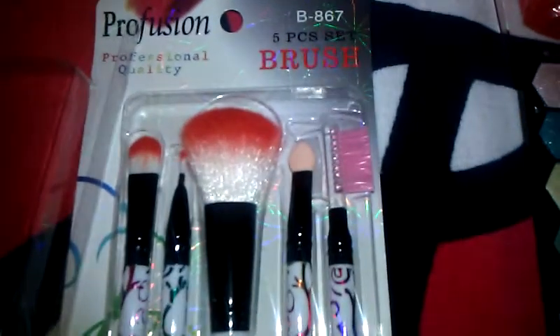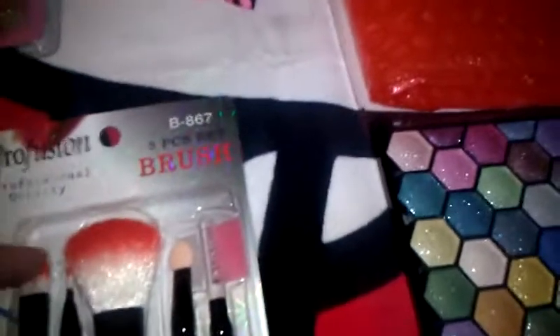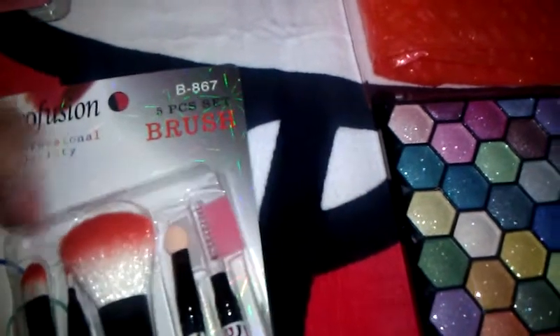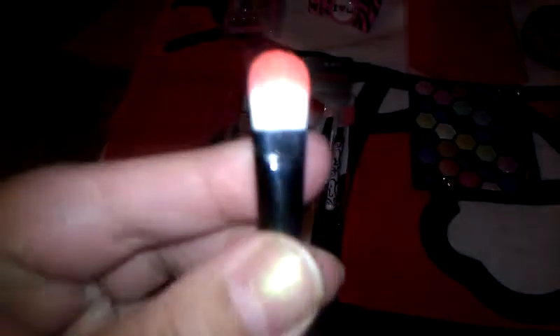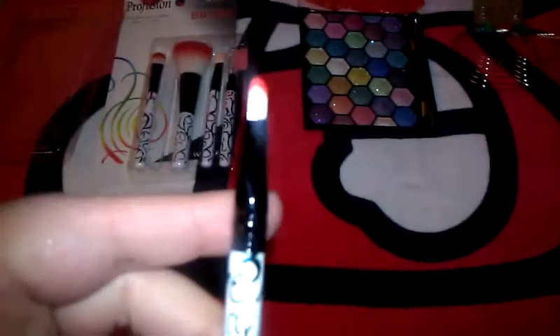These are so cool — they're a Profusion five-piece brush set. Look how cute these brushes are, they have little designs on them. I cannot wait to put these on my vanity. The brushes are actually really soft, and I'm really happy with them. They have little red tips with cute little designs on the brush. That little lip brush is so adorable — just really cute designs.